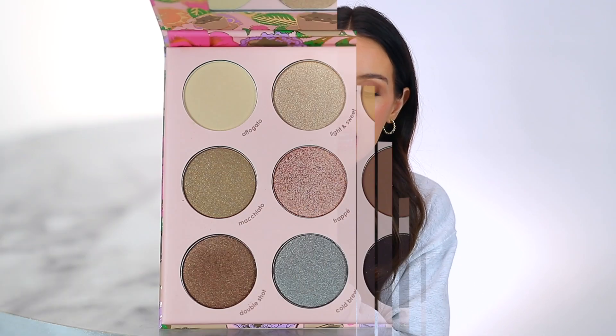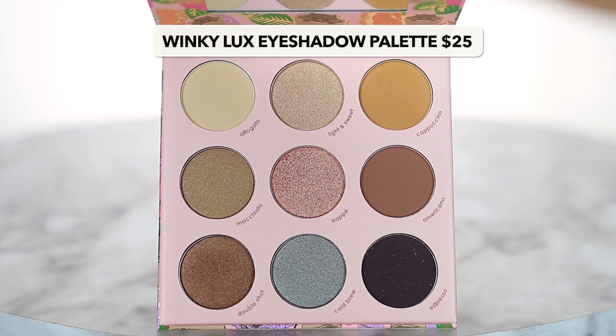Then we have the Winky Luxe eyeshadow palette, which I think is just a brand only at Target. I've only ever seen it at Target. I think there are four different eyeshadow palettes, but I have the Coffee palette, which has some warm tones but also some cool. I only picked this up because of the rave reviews it had. Seriously, people just raved about this, so I picked it up and I totally agree. I think it's $25, which is a good price point — you get a lot of product. The reviews are amazing and I totally agree. I'm wearing it today.